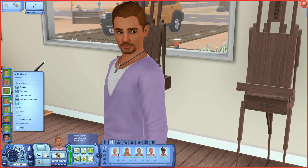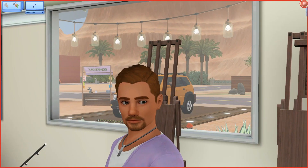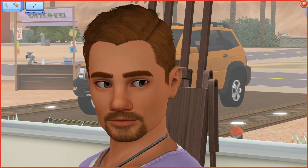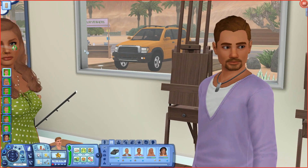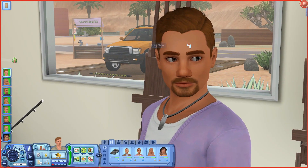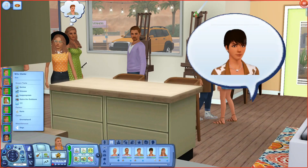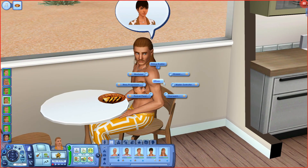If I end up putting these sims up for download, it'll be on my Tumblr page nonrevsims.tumblr.com, and I'll update on Twitter at nonrevsims. Simon kind of looks more like Avery than Naomi — or honestly he doesn't really look like either parent. He does have his mom's eyes and his dad's hair though.